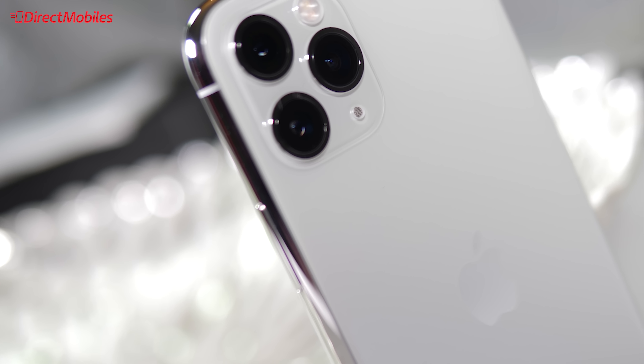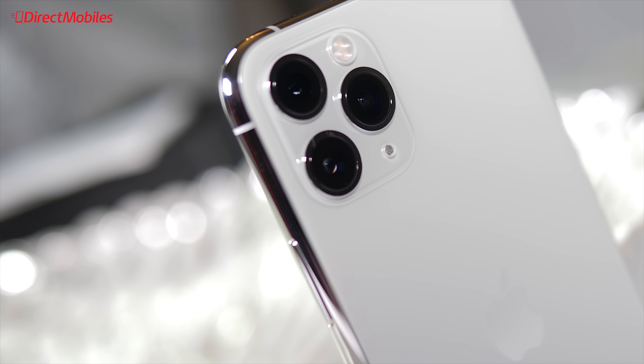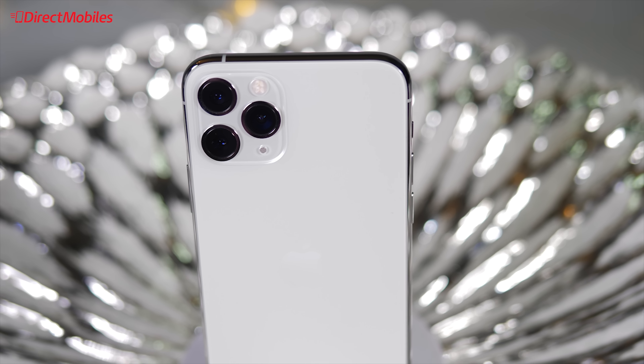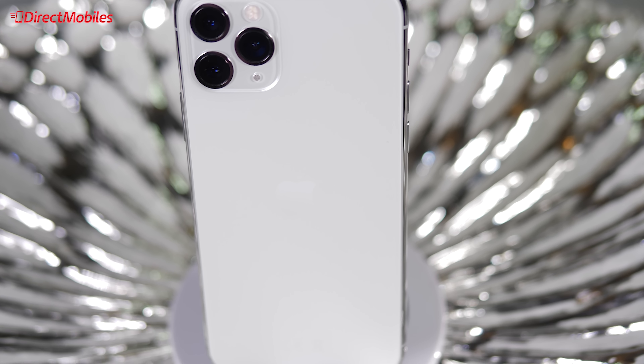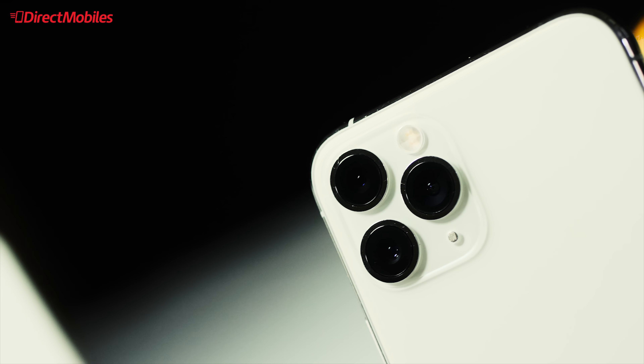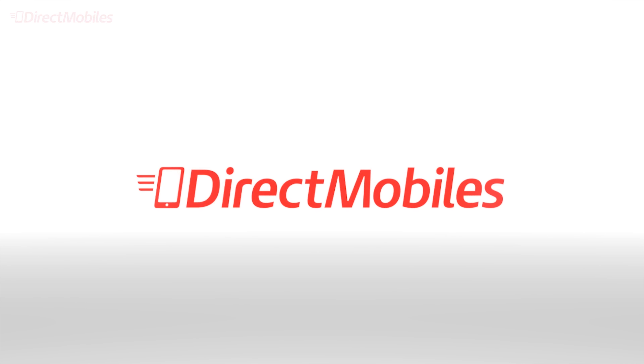So that's the new iPhone 11 Pro and iPhone 11 Pro Max — we hope you enjoyed this video. If you did, please hit the like button and subscribe to Direct Mobiles for more of the very latest mobile phone reviews. We have over 24 years of award-winning customer service, and you can find your next phone at Direct Mobiles.